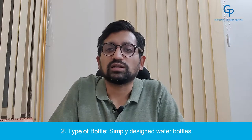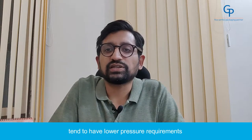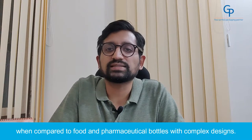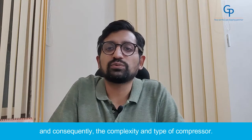Number 2: Type of Bottles. Simply designed water bottles tend to have lower pressure requirements when compared to food and pharmaceutical bottles with complex designs. The market will determine the design and consequently the complexity and type of compressor required.